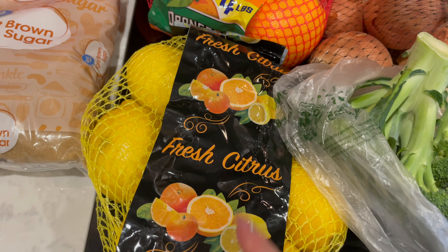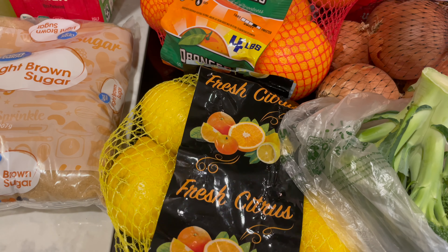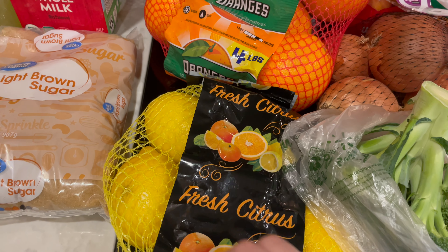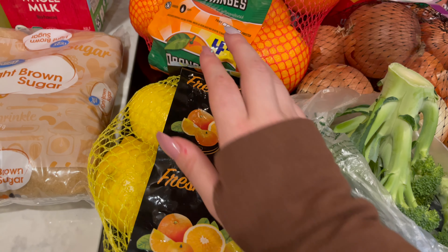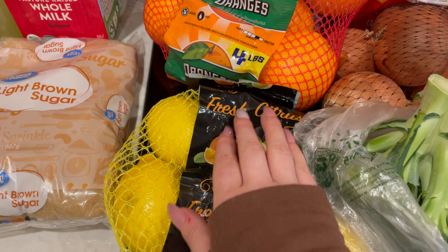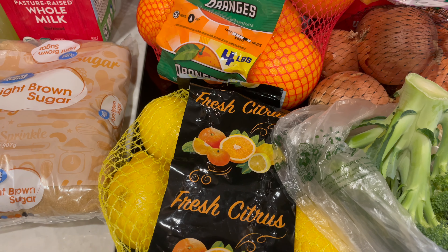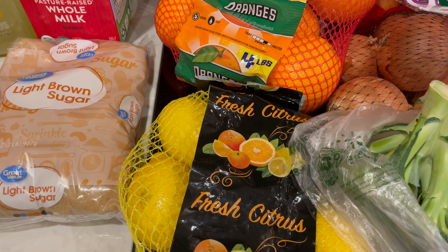Let's take a look. I got some lemons. This packaging says fresh citrus, but these are lemons, and these are for iced tea and also to put in hot water when I wake up in the mornings.